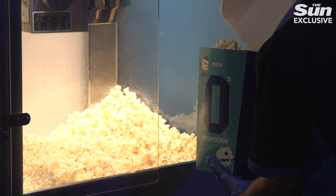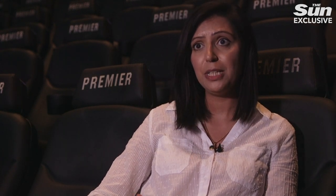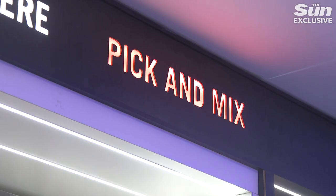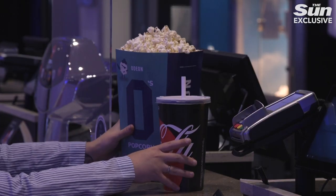To enable speed of service, there will be a slightly reduced range. You can expect to see your usual staples, which are our nachos with our famous cheese, as well as popcorn. Initially, we won't be opening our pick and mix and scooped ice cream. However, there are alternatives in packed sweets and ice cream available for our guests.